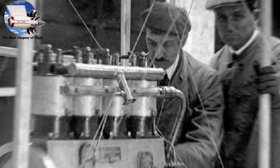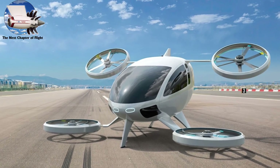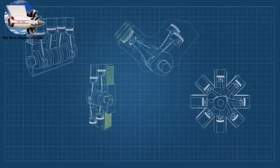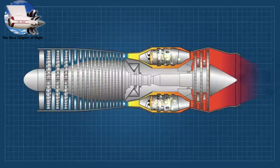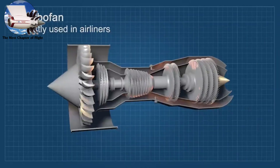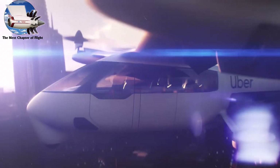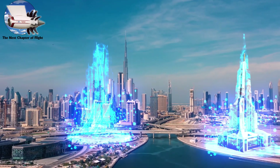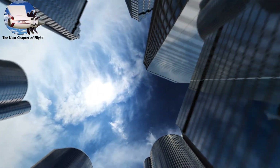From the Wright Brothers' first engine to tomorrow's electric aircraft, each design represents a solution to the challenges of its era—whether winning wars, connecting continents, or fighting climate change. Each breakthrough, from piston to jet, turbofan to scramjet, and now to electric and hydrogen power, represents not just technological achievement, but our relentless drive to reach higher, fly faster, and journey farther.